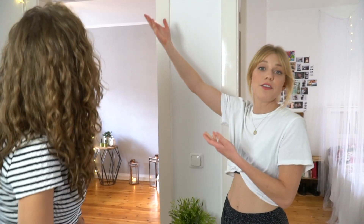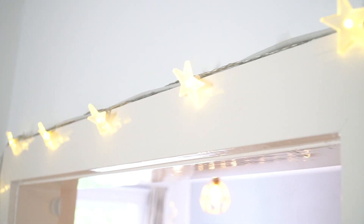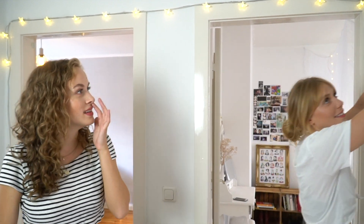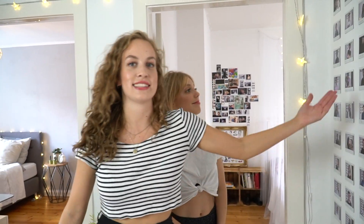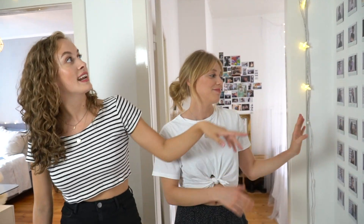Und dann haben wir hier zur kleinen Deko eine wunderschöne Lichterkette. Die habe ich von zu Hause mitgebracht – die ist eigentlich Weihnachtsdeko, aber es ist immer Weihnachten, Leute. Und hier haben wir eine Wand mit allen unseren Freunden, aber die wollten wir jetzt nicht zeigen. Wir wollten einfach sagen, dass wir viele Freunde haben – nicht nur wir zwei. Ich würde sagen, gehen wir direkt in den nächsten Raum, weil mehr gibt es hier gar nicht zu sehen.